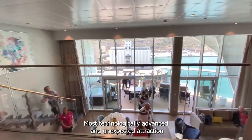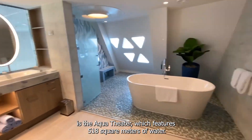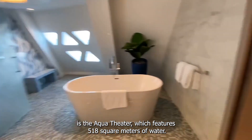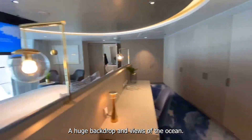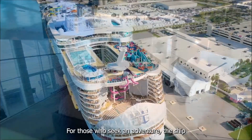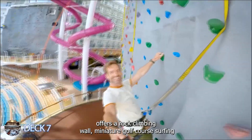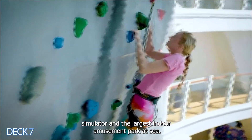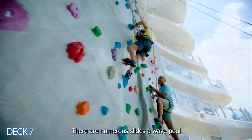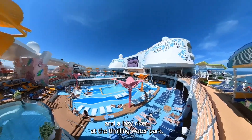One of the cruise ship's most technologically advanced and unexpected attractions is the Aqua Theatre, which features 518 square meters of water, 9-meter jumping boards, a huge backdrop, and views of the ocean. For those seeking adventure, the ship offers a rock climbing wall, mini golf course, surfing simulator, and the largest indoor amusement park at sea, including numerous slides, a wave pool, and a lazy river at the thrilling water park.